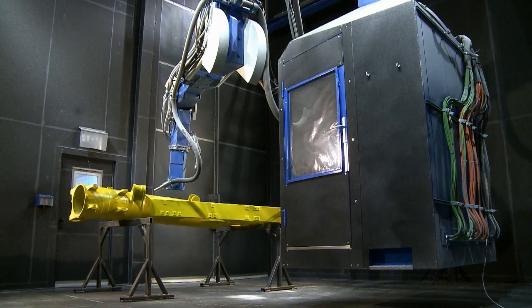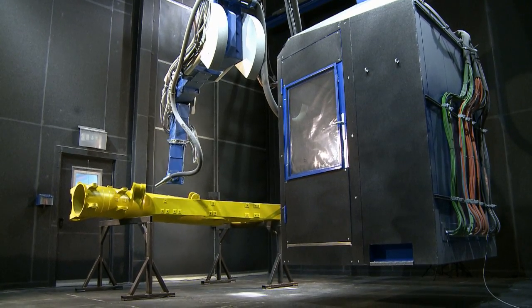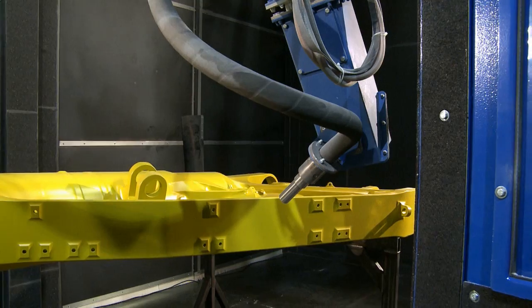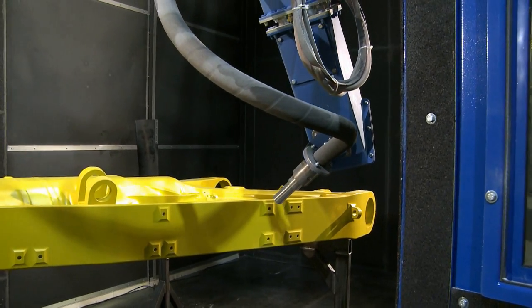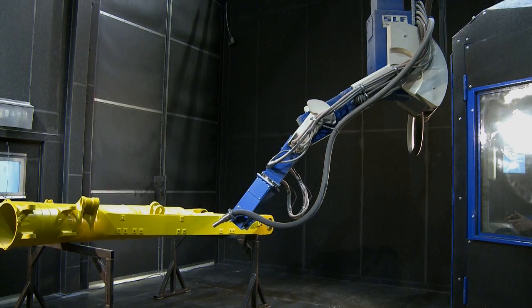Thus, the operator can focus completely on the workpiece and the blasting goal. In order to blast the workpieces as effectively as possible, the two bottom-most axes were additionally equipped with an oscillation mode.